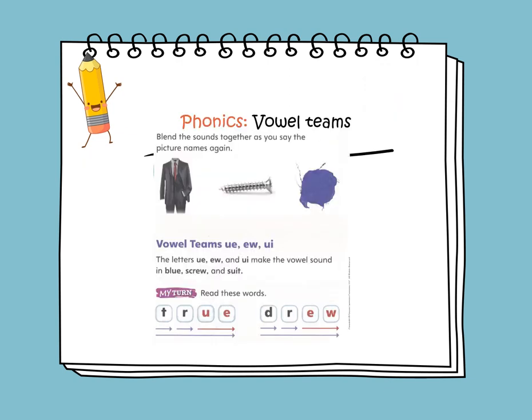In phonics, we'll be learning about vowel teams UE, EW, and UI. The letters UE, EW, and UI make the vowel sound we hear in blue, screw, and suit. Now let's read the words below. We have true and drew.